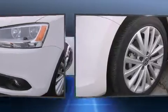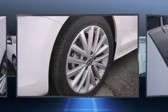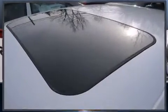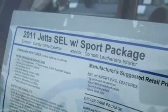Volkswagen ensures the safety and security of its passengers with equipment such as dual front impact airbags, front and side impact airbags, a security system, and four-wheel disc brakes with ABS.